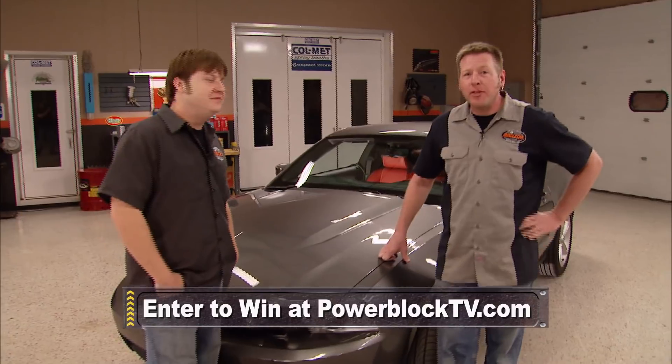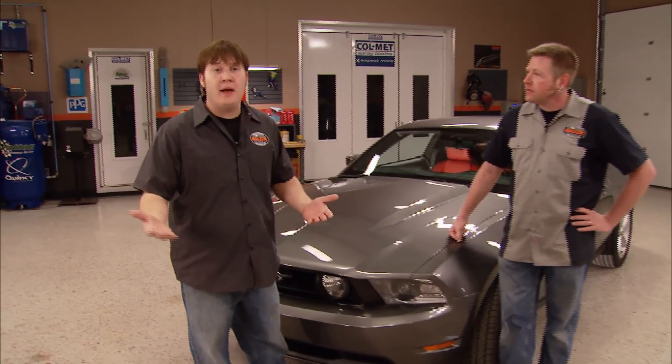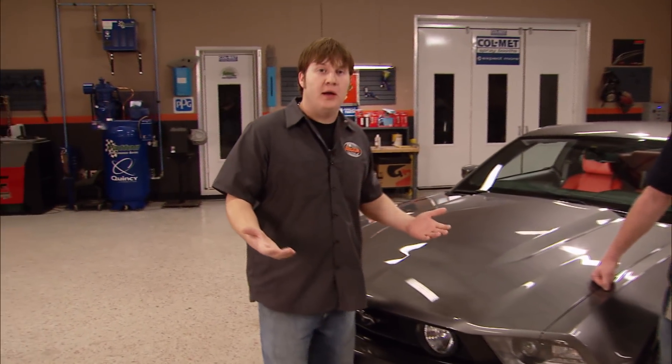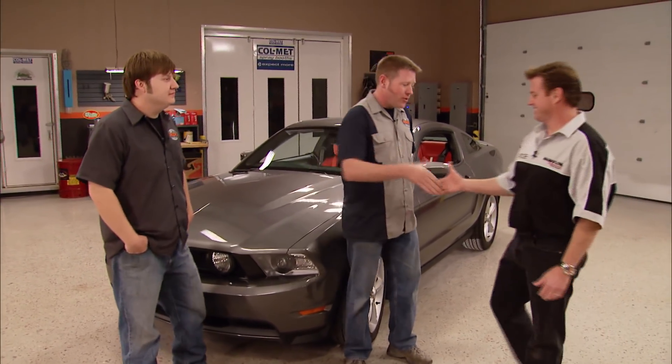A lot of automotive legends have stopped by to pay us a visit here at the Power Block, but not one of them has had time to just hang around and help us out. We really wanted to transform this thing into a one-of-a-kind ride, so we invited back one of our favorite guests. This guy is known for his unique designs, and he's going to help us transform this bone-stock GT into Muscle Car's Magnaflow Mustang — Chip Foose.